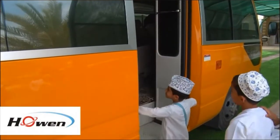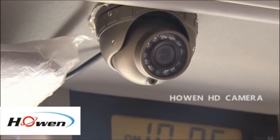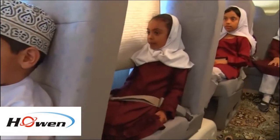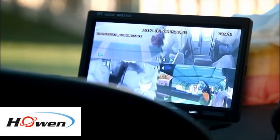Moreover, Hohen has got a large range of products in order to satisfy different kinds of project requirements, like HD cameras, LED display screens, and Hohen advanced sensors.